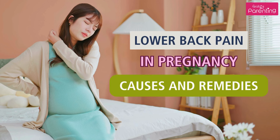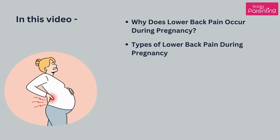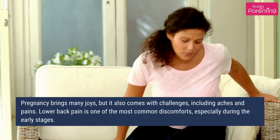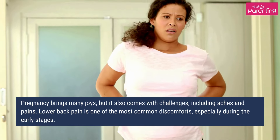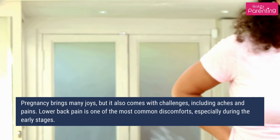Lower back pain in pregnancy: causes and remedies. Pregnancy brings many joys, but it also comes with challenges, including aches and pains. Lower back pain is one of the most common discomforts, especially during the early stages.